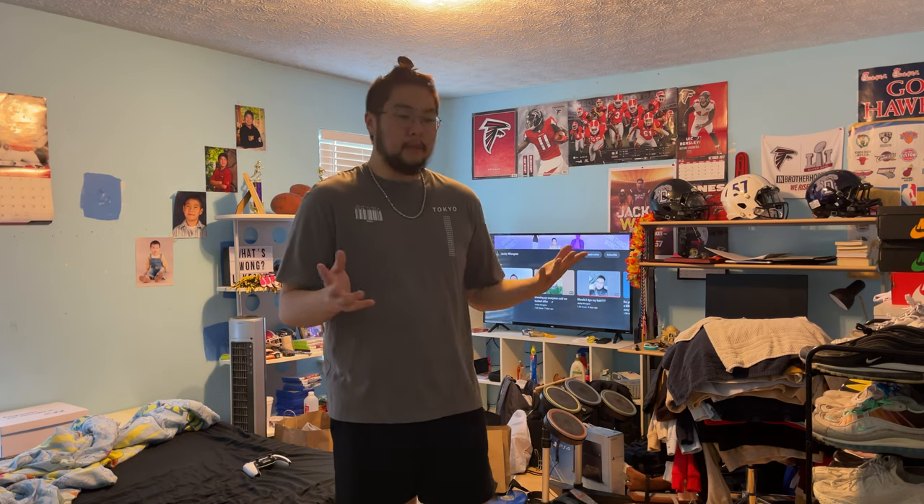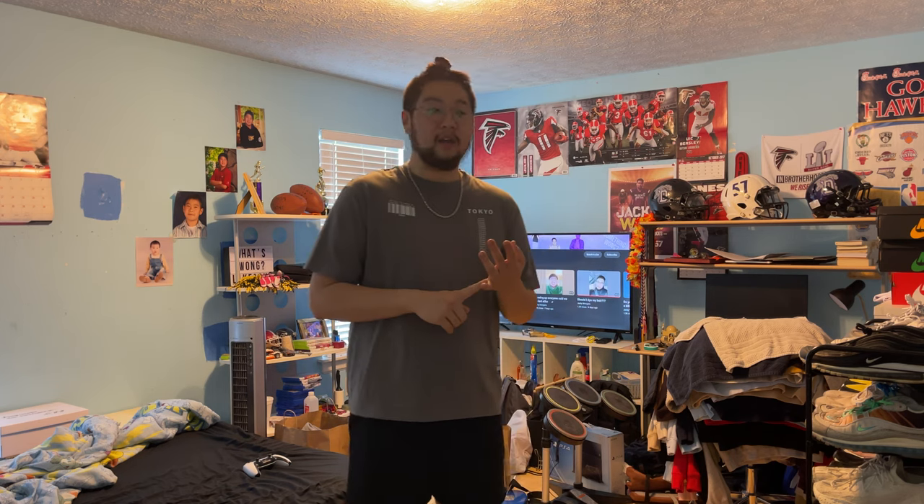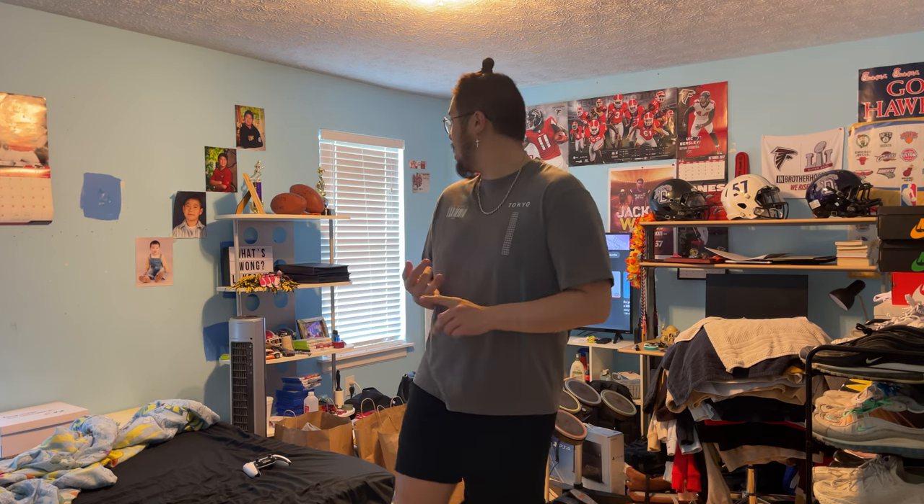I wanted to do some renovations, so stay tuned for that video because I want to do like a before and after. That's kind of why I'm making this video — so I could see the before and then the after. There's a lot of things that I want to do in this room. Just to name a few: I want to get a new bed, a new bed frame, I have to repaint the walls, I have to find the closet door, get a rug, get a dresser, get a new desk. That's really it that I have right now, but it's a lot that I need to do.